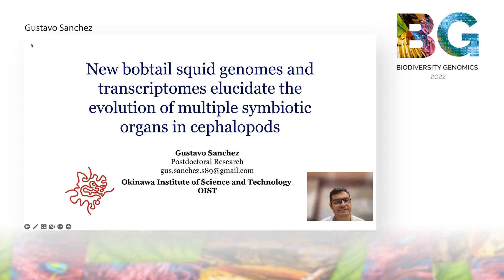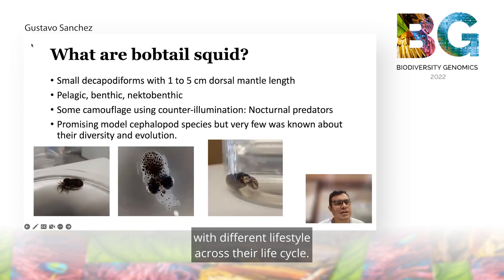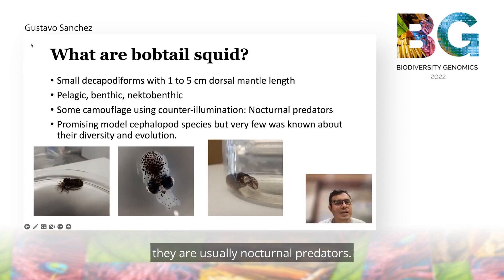Bobtail squid are small cephalopods with around one to five centimeters of dorsal mantle length with different lifestyles across their life cycle. They have particularly evolved a camouflage where they use counter-illumination to avoid predators during the night. They are usually nocturnal predators and recently they are becoming a promising model species. However, very little is known about the evolution and diversity of these animals around the world.